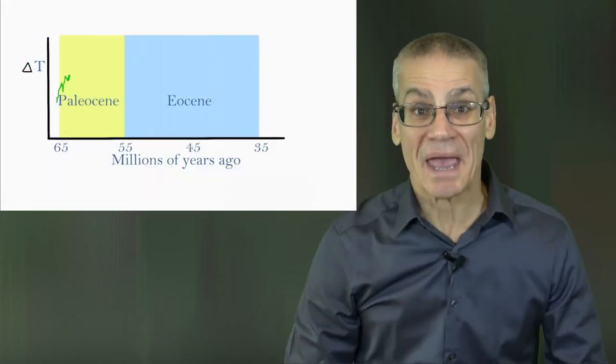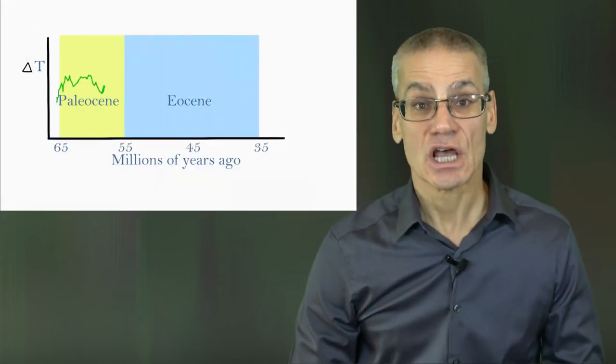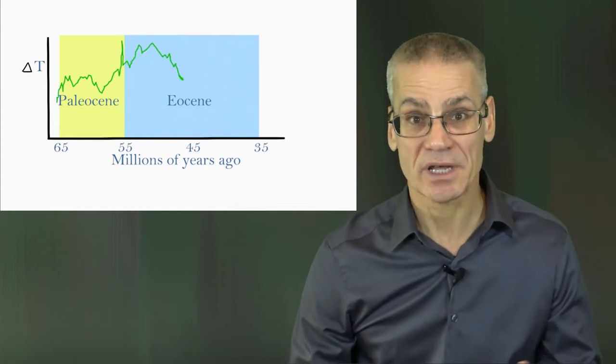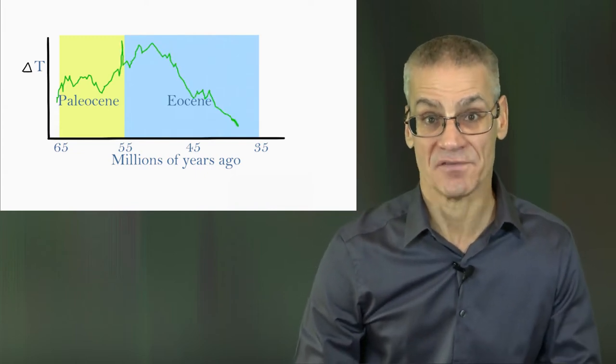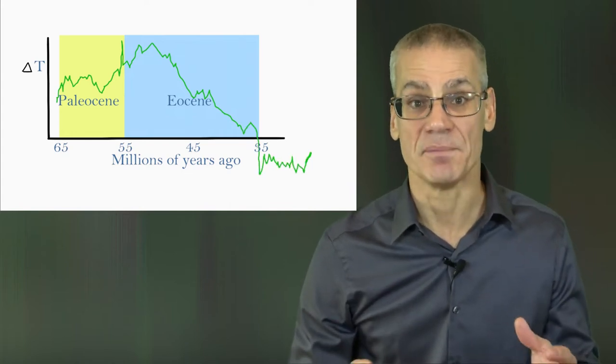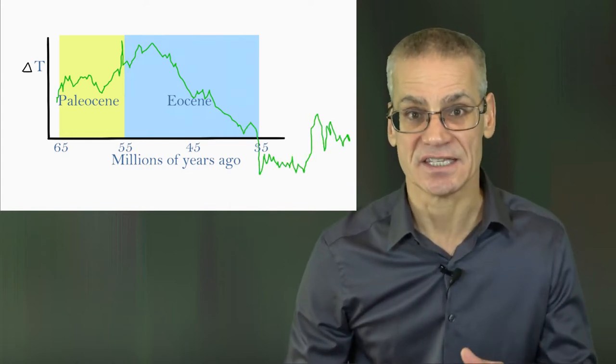Over a span of 10 million years, global temperatures increased gradually and were punctuated by a sharp increase of as much as 8 degrees Celsius around the boundary of the Paleocene and the Eocene epochs.